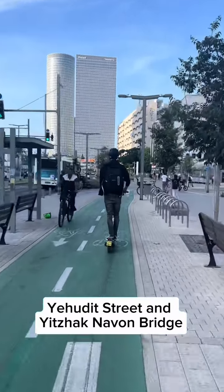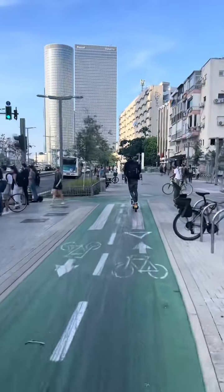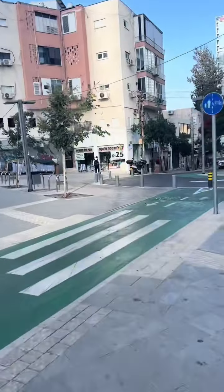We are back with the second edition of Tel Aviv Mini Bike Tours. We're going to bike all the bike lanes till we bike them all. And look at that view of the Azrieli Center to start — those buildings are awesome.